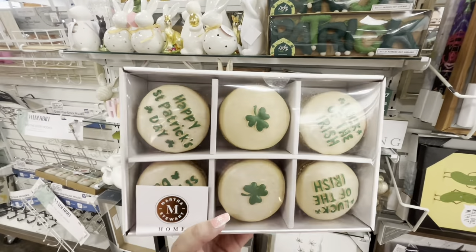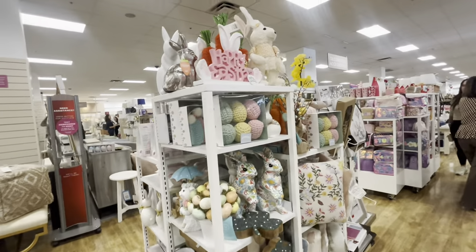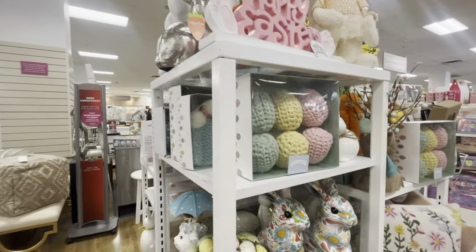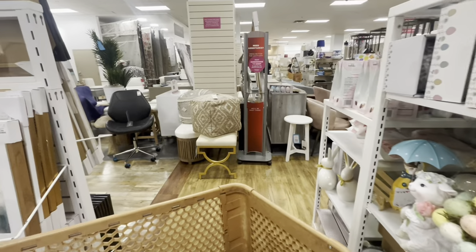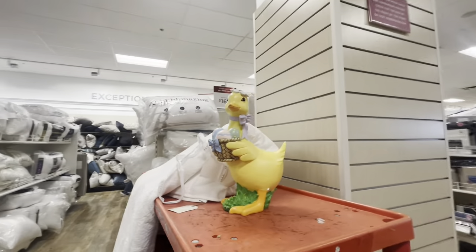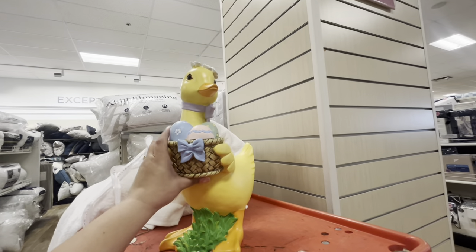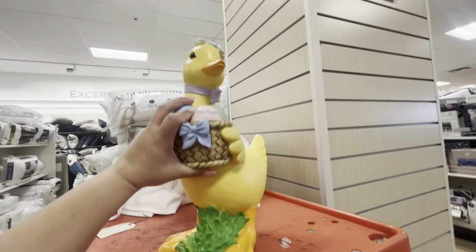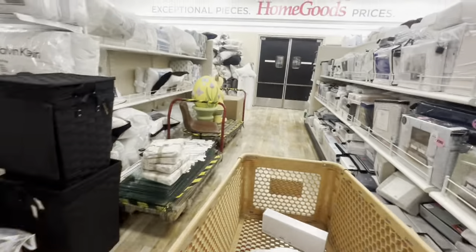They have such cute Saint Patrick's Day stuff. And there's a little section here — looks the same. Let me keep looking to see if anything is new. Look at her all alone over here — I'm not sure if we've seen her. She's $20 but has red eyes — no thanks.